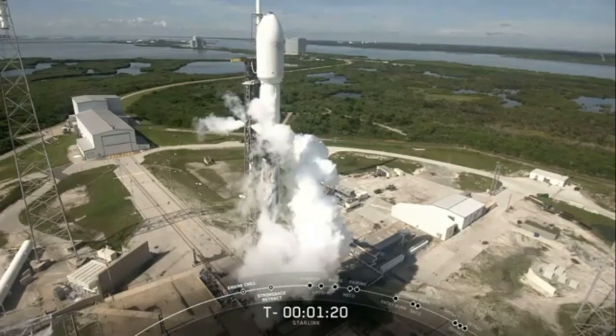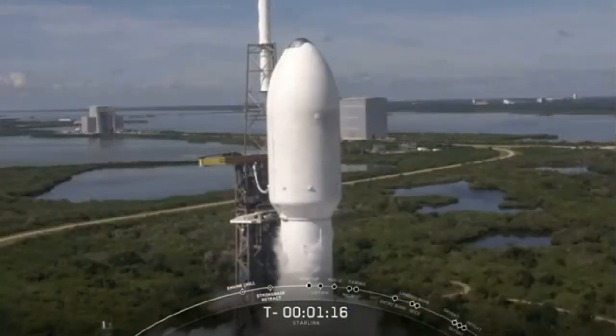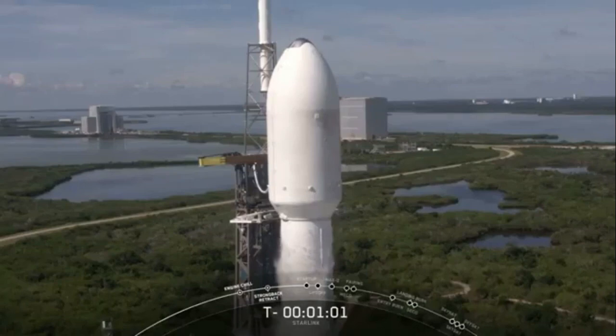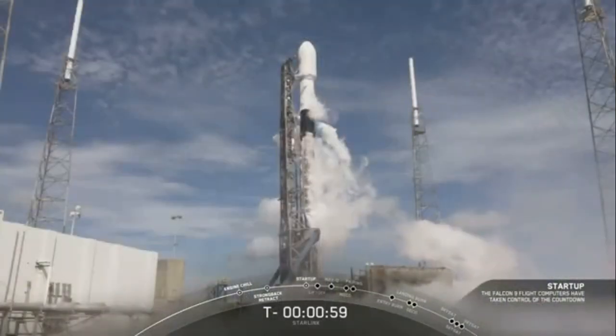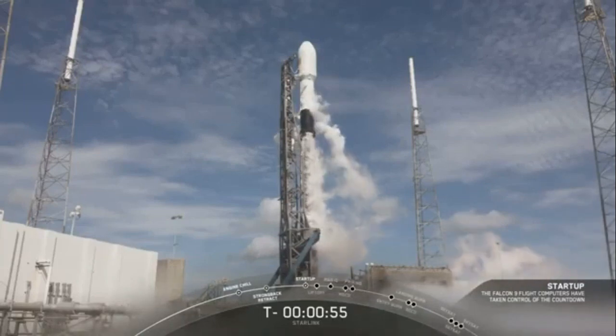That means that the rocket's autonomous internal flight computers have taken over the launch countdown. At T-minus two seconds, the Merlin engines will light, and liftoff will be commanded to the vehicle at T-minus zero. As we approach the T-minus one-minute mark, the Starlink payload and the Planet payloads continue to look healthy. Falcon 9 team is tracking no issues on the rocket. Weather continues to look good, and the range is green for launch.